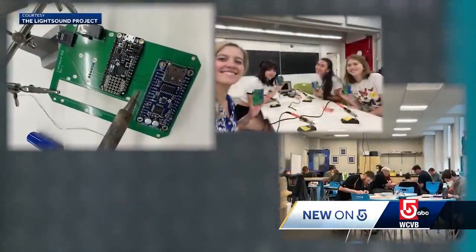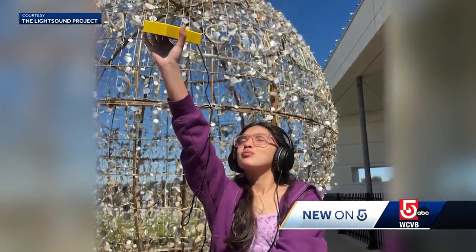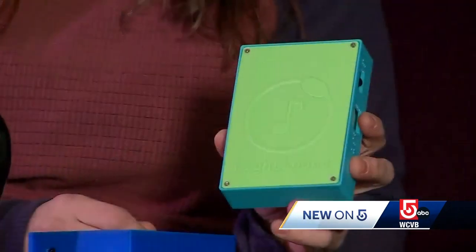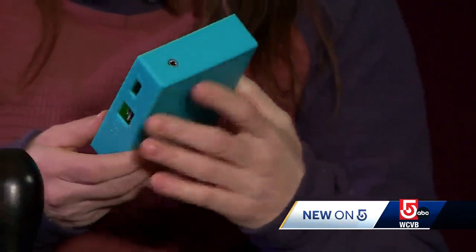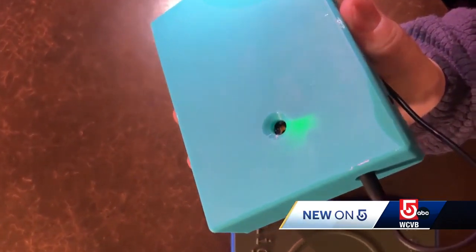Teams across the country are busy manufacturing light sound devices in time for the eclipse on April 8th. We're building over 750 of these and we have 1,600 requests as of yesterday. So we're trying to get as many as possible out to all kinds of groups — schools for the blind, universities, libraries, museums — anybody that's having an event, we're just trying to get these devices into the communities.